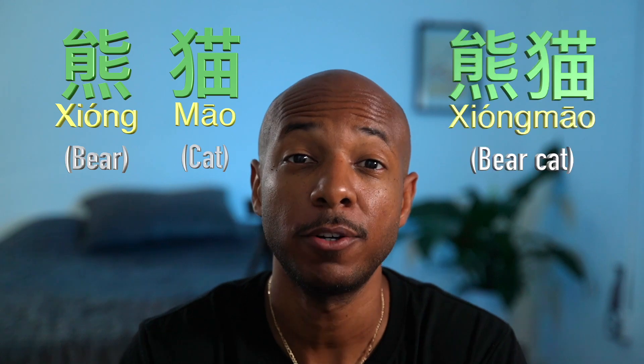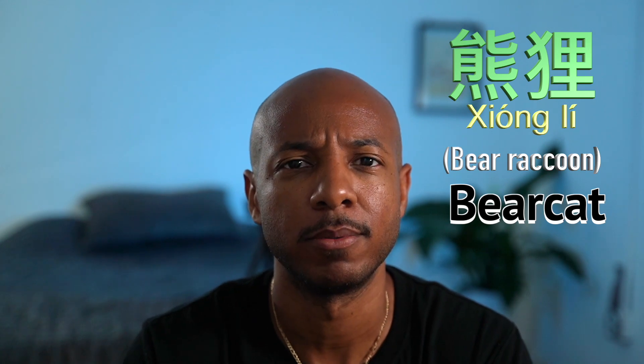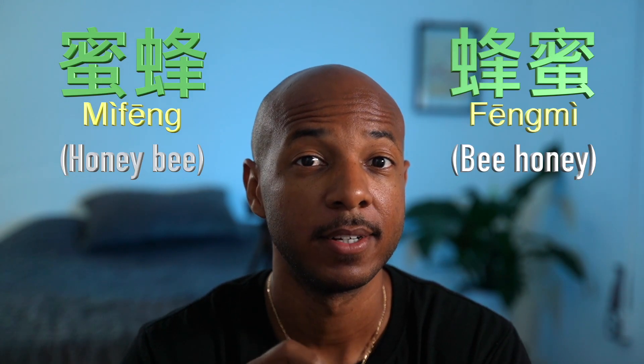熊 is bear, 猫 is cat — 熊猫 is panda. So how do you say bear raccoon? 熊狸 — which translates to bear raccoon. 蜂蜜 is honeybee. 蜜蜂 is bee honey. Try not to confuse those.